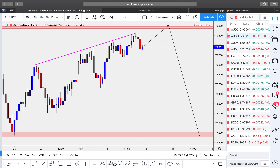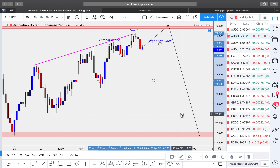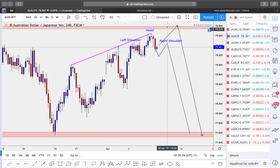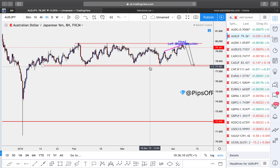I might actually be seeing a potential left shoulder, head, and right shoulder formation forming. I wouldn't be surprised if the market drops down a little, comes back up to give us the right shoulder, and then continues to the downside instead of going all the way up to retest that previous reversal zone. Two different scenarios: either a head-and-shoulder formation for a decline, or the market pushing up to tap off that previous reversal zone. Either way, we can target the lower reversal zone as long as we have enough confirmations.